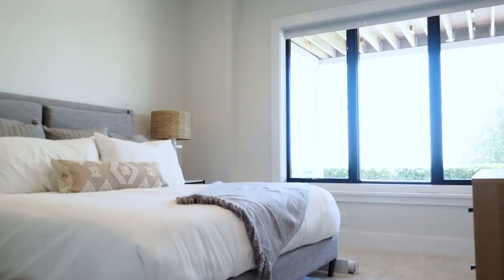And then of course, how can you not love this beautiful lower-level bedroom? Have your guests come over, put them in this beautiful room, and they'll feel like they're at a true Northern Michigan retreat.